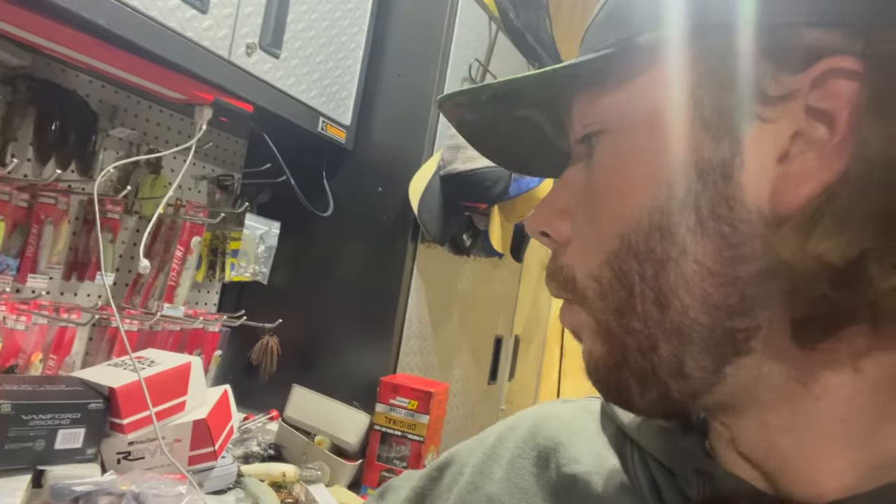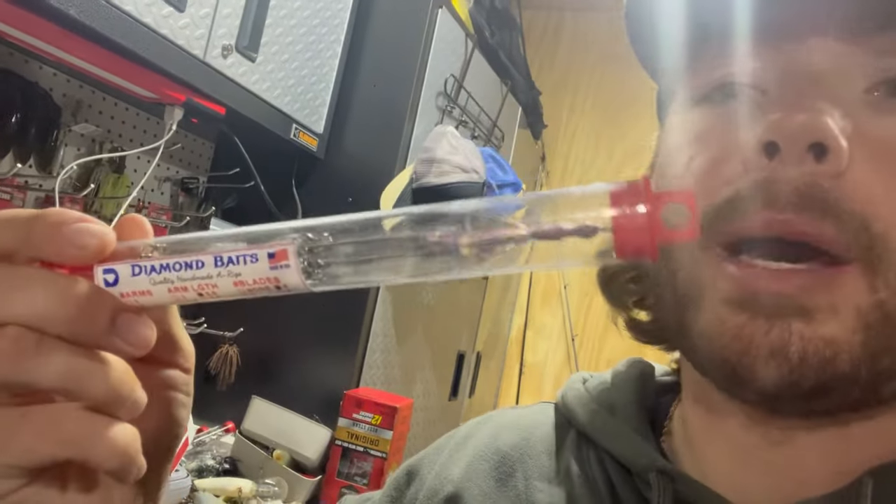Also caught them throwing the Slim Swimmers the week before. This is the package the Diamond Baits come in — awesome Alabama rig, super strong. Throwing that on 20-pound Yo-Zuri T7 fluorocarbon, on a 7'6" heavy Shaman Series Witch Doctor Tackle rod. Next off, I said they're eating big bait.